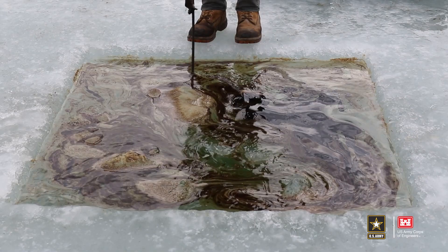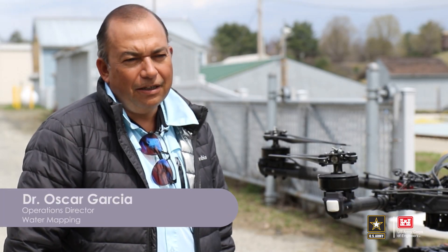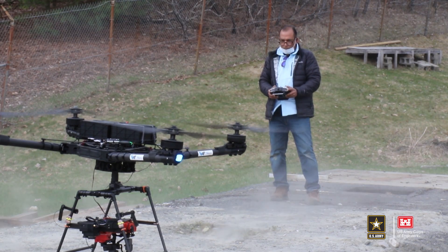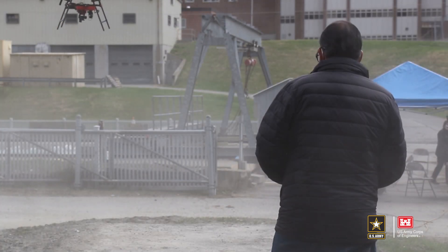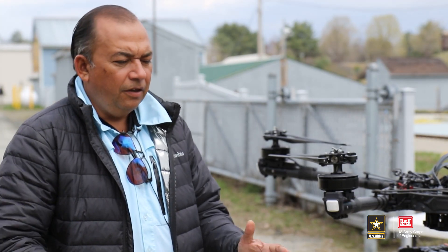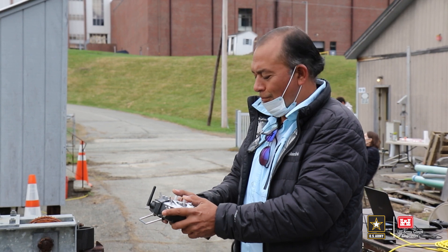I'm Dr. Oscar Garcia from Water Mapping. I'm the director of operations. We are using UAS, also known as drones. We're trying to see what the potential is for these tools to identify oil on ice. This is the perfect environment, the perfect testing facility for doing that. What CREEL is helping us with is to set up specific conditions that we want to image with a wide range of different sensors.